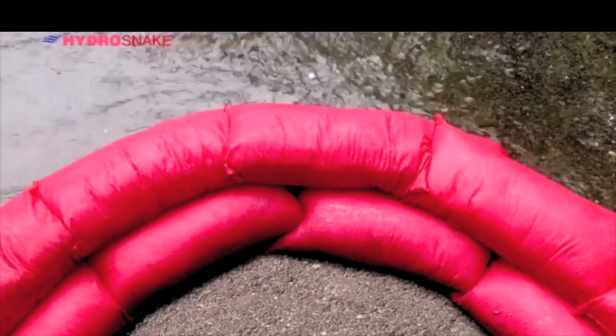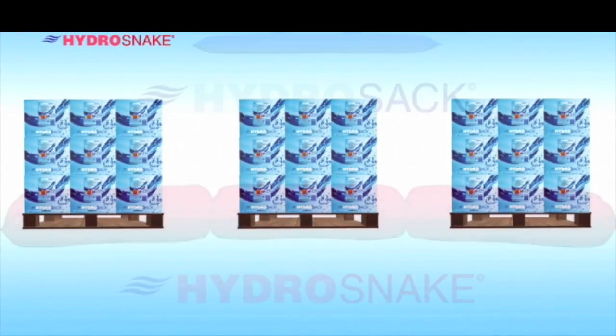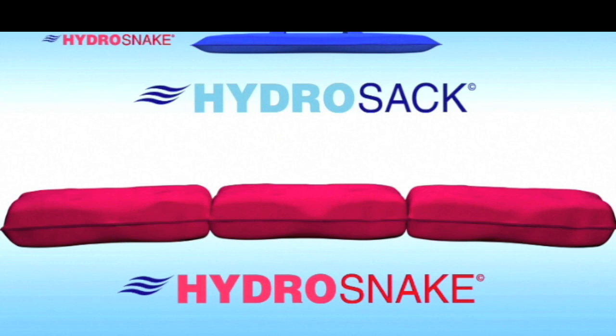Alternatively, they can be landfilled or incinerated. HydraSnakes can be stored in bulk for 5 years plus until needed. As you can see, the benefits in terms of the environment and the cost savings speak for themselves. Don't wait until it's too late — be prepared with HydraSnakes.